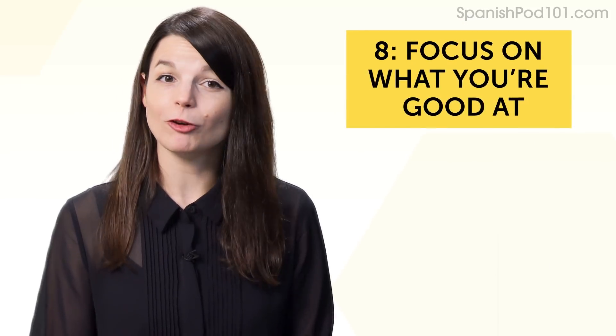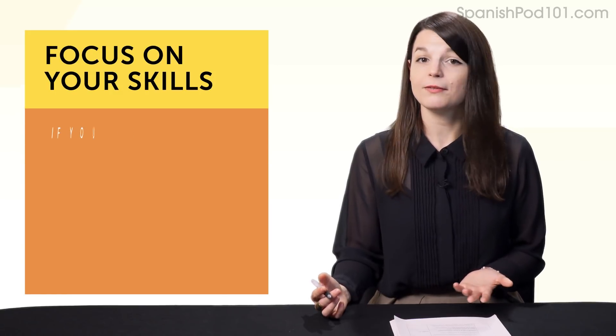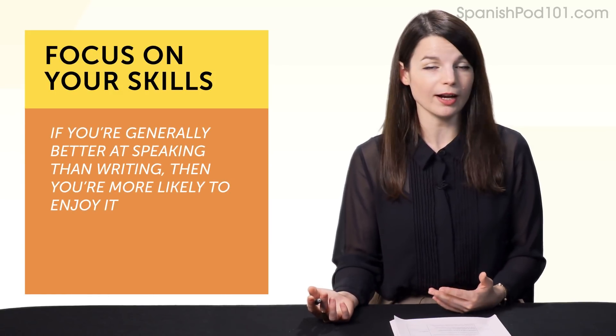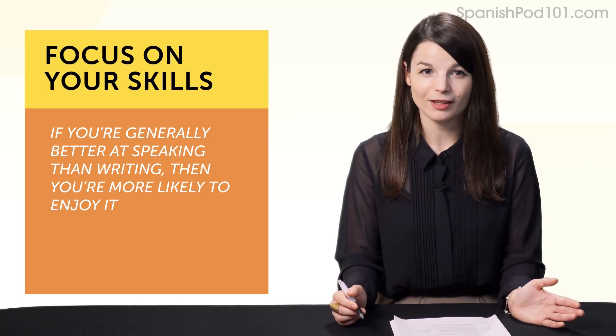Habit number eight: focus on what you're good at, because it's overall motivation. If you're generally better at speaking than writing, you're more likely to enjoy it, which means you're more likely to continue with it—and that means it's a successful routine.